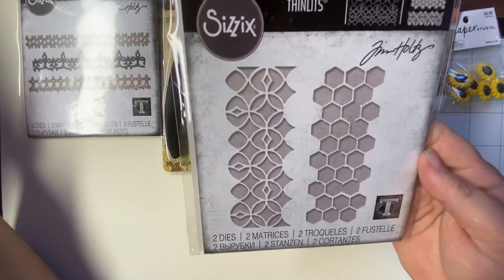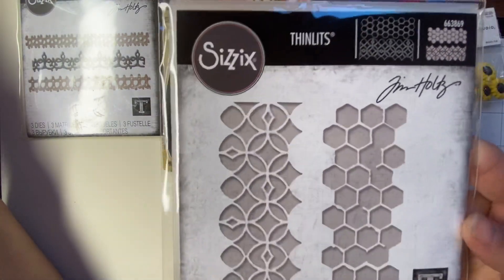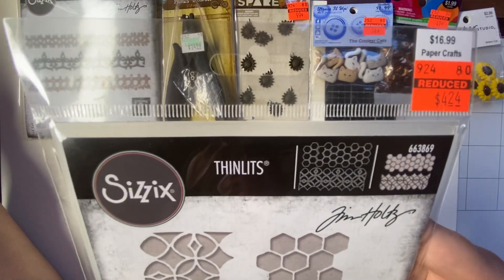The next one I got is this one, which is Pattern Repeat. That one was $16.99. I got it for $4.24.